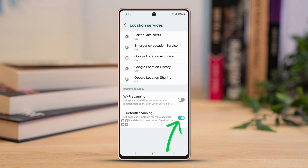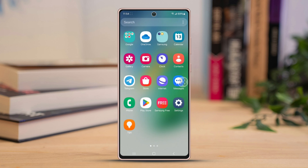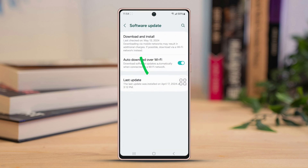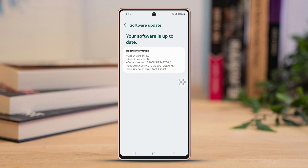Solution two: Check for software updates. Open your phone settings once again, scroll down, and tap on Software Update. Next, choose Download and Install. If there is an update available, install it to see if that fixes the issue.